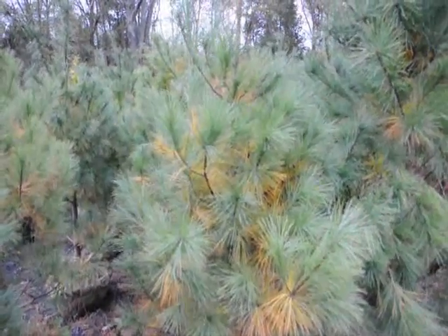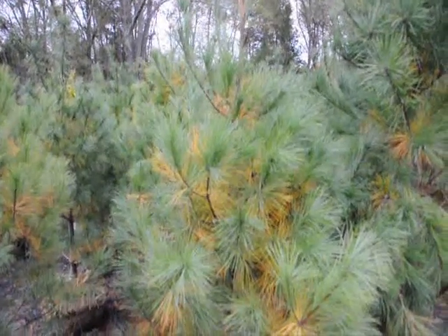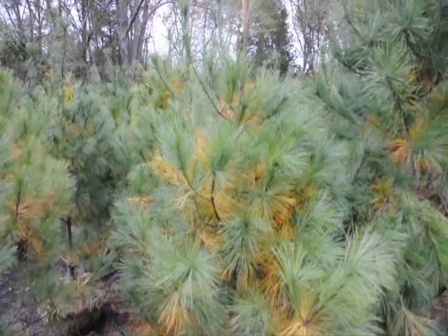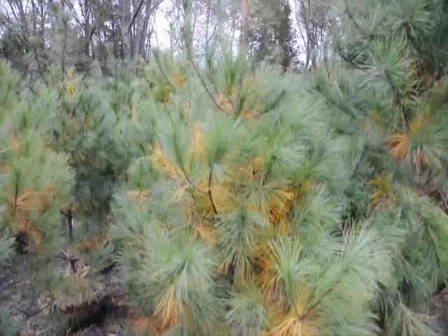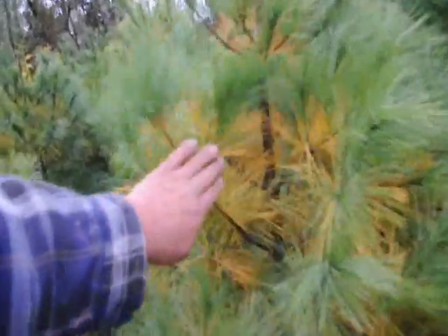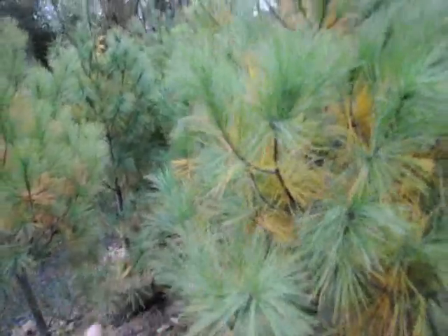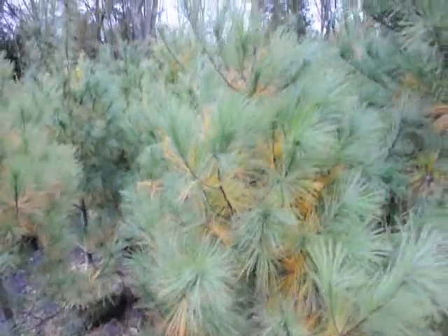Pines and arborvitaes do this dramatically in some cases, especially after a transplant. It's nothing to really worry about because it's a natural process that the trees normally undergo. You can get significant amounts of yellowing in the interiors of the tree. These needles will fall off and become mulch for the tree for next year.